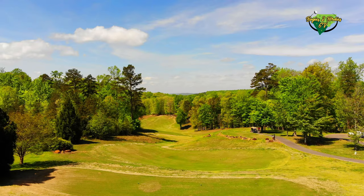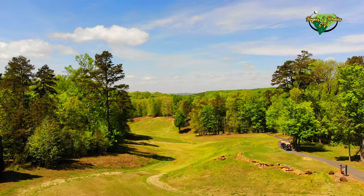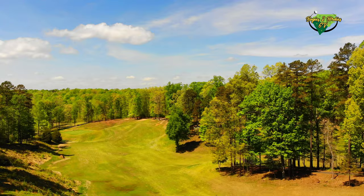You have to use a scorecard or caddy to help you out. Todd Hill Farm is listed as a Mike Strantz masterpiece, cut into the hills of Asheboro, North Carolina. I'm sure Mike Strantz had a ball designing this track.